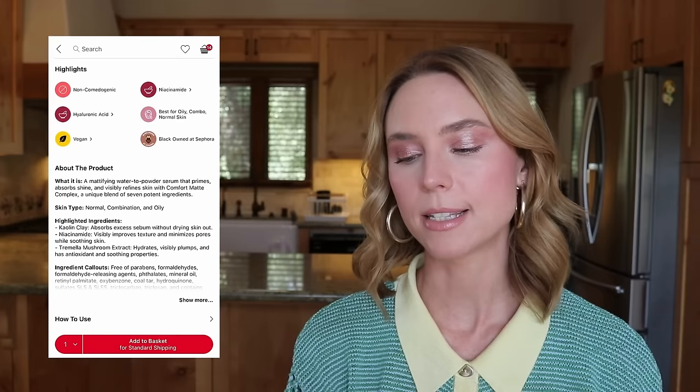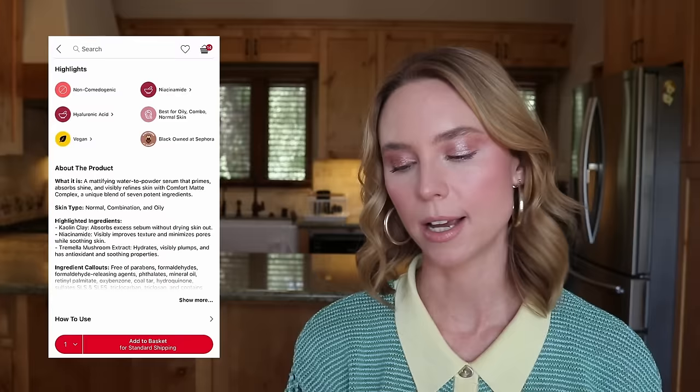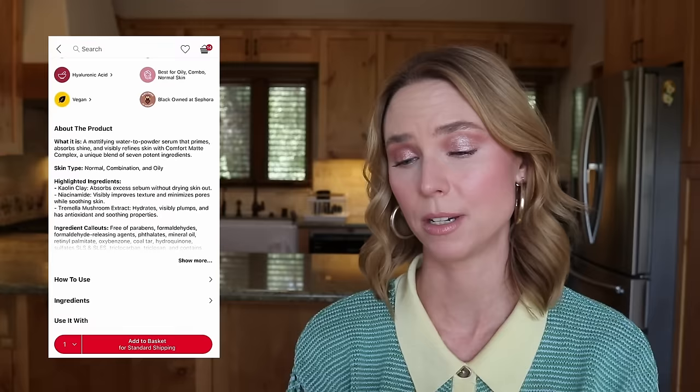There's a new launch — the Danessa Myricks Yummy Skin Mattifying Water Powder Serum with niacinamide and hyaluronic acid. I have no idea what this is — it's like a primer but also a serum, so I'm confused about where it goes in your routine. It has kaolin clay, niacinamide, and tremella mushroom extract. I don't know that I'd want to put a serum on top of my Paula's Choice sunscreen when wearing makeup. Checking reviews — three people in verified purchases said it didn't keep them oil-free and it broke them out. That's enough for me to want to try it in-store first. My skin is just too tricky — removing that until further notice.